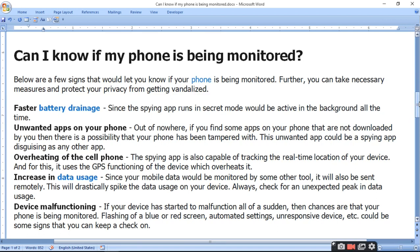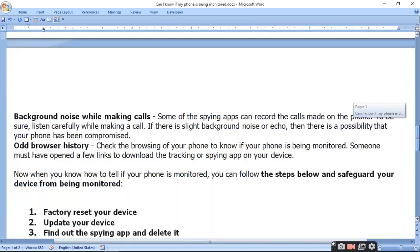Fifth, device malfunctioning. If your device has started to malfunction all of a sudden, then chances are that your phone is being monitored. Signs include flashing of a blue or red screen, automated settings changes, and an unresponsive device. These could all be signs that your device has been compromised.